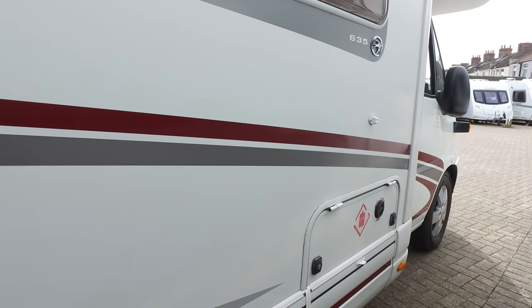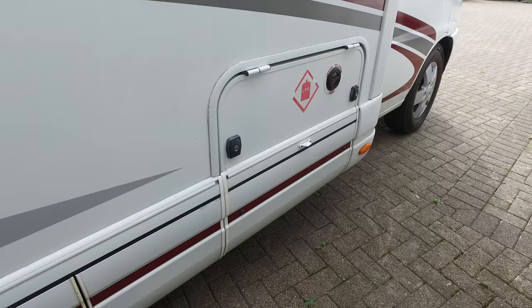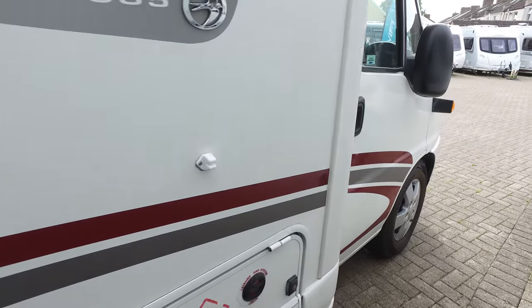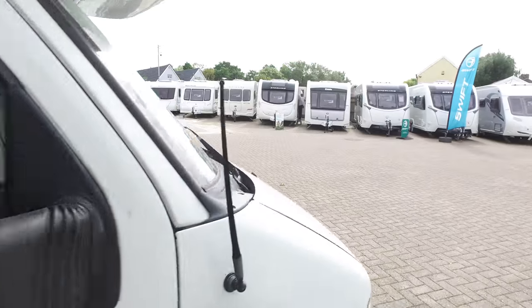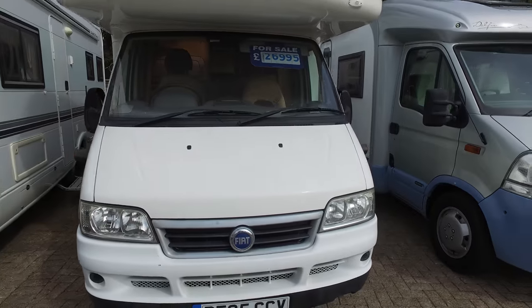On this side you've got a toilet and LPG. This one has a gas load system with refillable bottles, which is quite handy — particularly if you're going to Europe, because you can't buy calor or propane on the continent.